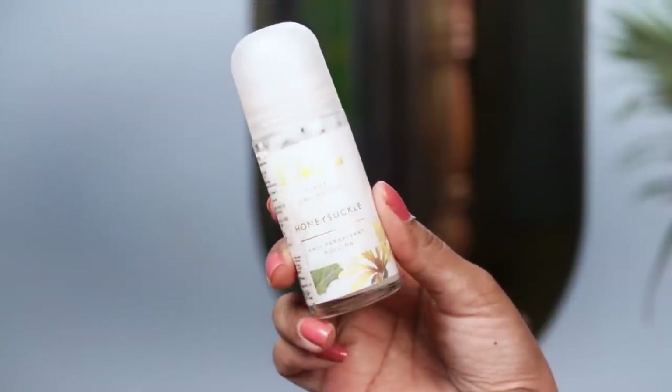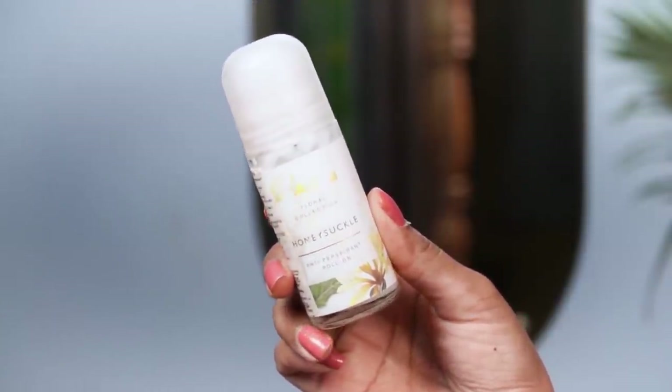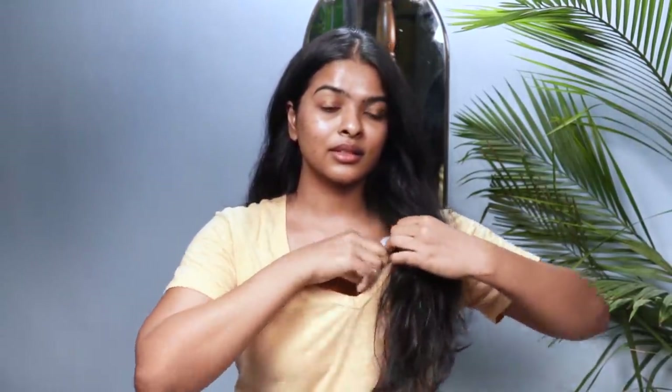The last step is applying an antiperspirant roll-on under my arms, because I am a very sweaty person and I need it to control sweat. And that was my entire shower routine! Let me know in the comments how your shower routine feels, and if you enjoyed this, don't forget to subscribe to my channel, like this video, and share it. I will see you next time with brand new content. Bye bye, take care!